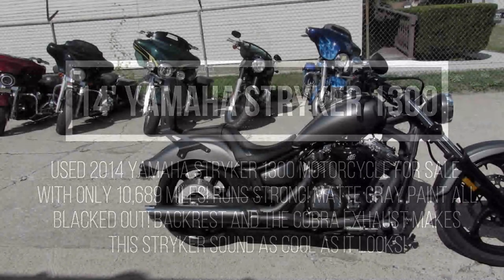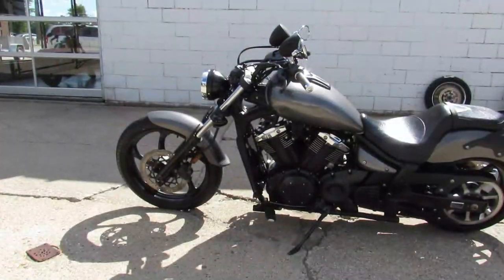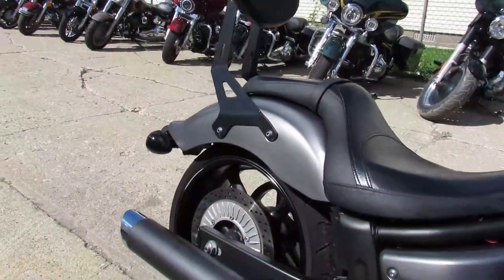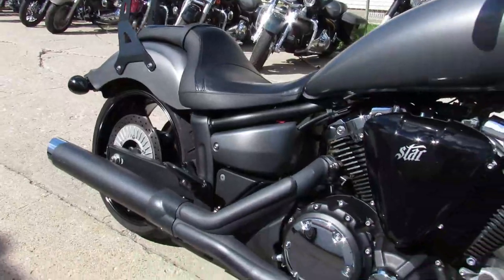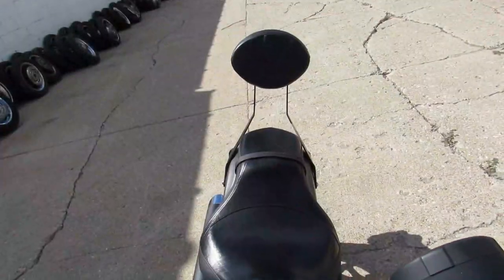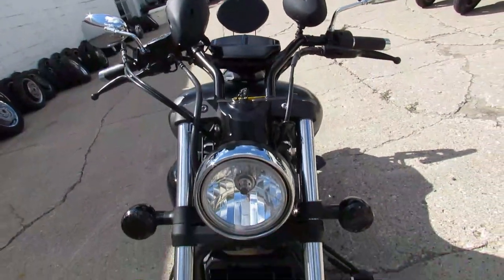Hey guys, ApprovalPowerSports.com here. Got a used Yamaha Stryker 2014. This one's a 1300cc. Only has 10,689 miles on it. Runs strong. It's got matte gray paint and all blacked out. It's got the backrest. Cobra exhaust makes this Stryker sound as cool as it looks. That's a 14 Yamaha Stryker.